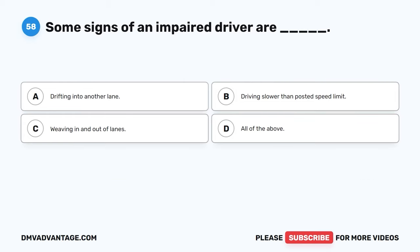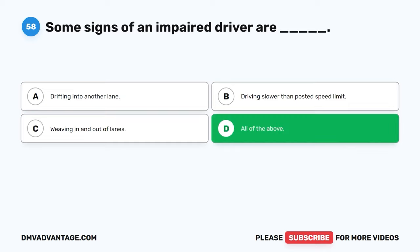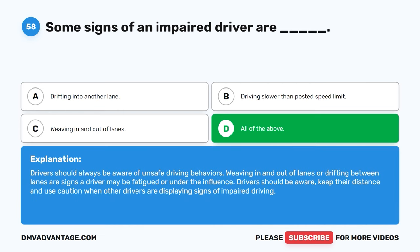Question fifty-eight. Some signs of an impaired driver are: A. Drifting into another lane. B. Driving slower than posted speed limit. C. Weaving in and out of lanes. D. All of the above. The correct answer is D, all of the above. Drivers should always be aware of unsafe driving behaviors. Weaving in and out of lanes or drifting between lanes are signs a driver may be fatigued or under the influence. Drivers should be aware, keep their distance, and use caution when other drivers are displaying signs of impaired driving.